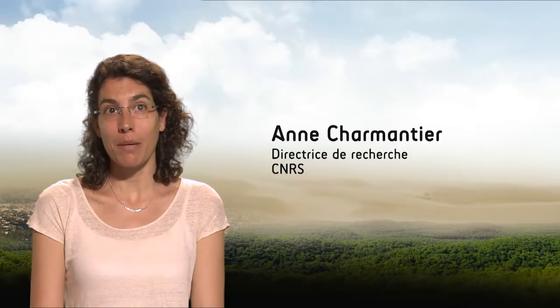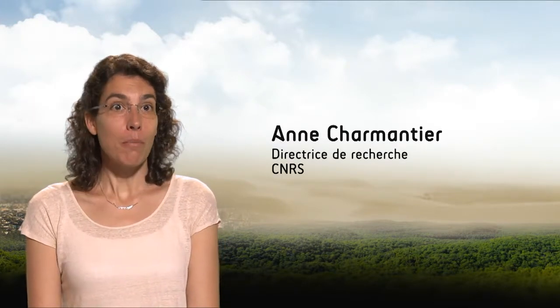Hello. This presentation will discuss phenotypic plasticity, focusing on insectivorous birds of our temperate forests, and notably the example of the tit family.